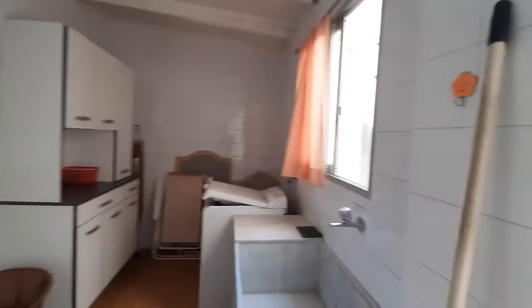And over here we have a laundry room. As you can see, you have a sink and you have the washing machine there.